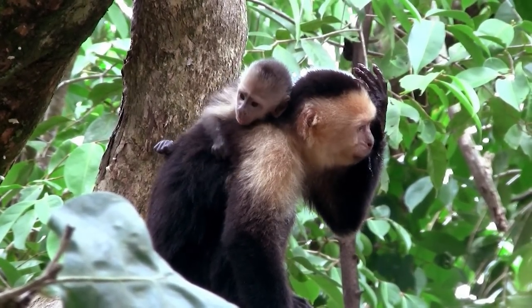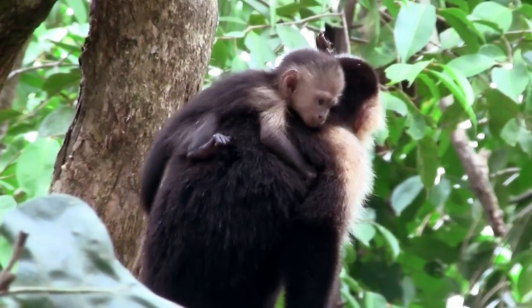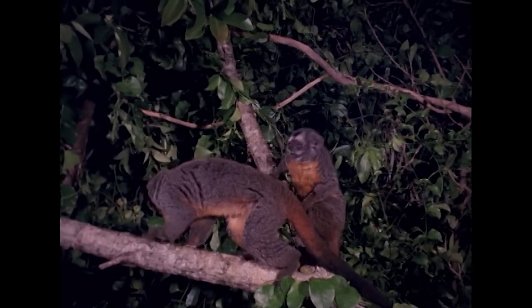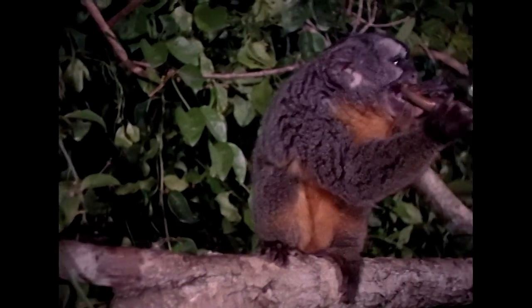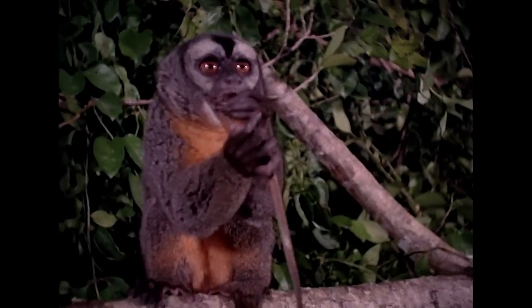Here we see a parent dipping up water to drink. The owl monkeys from South America form true monogamous pairs. This is also the world's only nocturnal monkey. Here we have the huge eyes of a night-dwelling creature, as well as a tendency to hunt down small prey to supplement the fruits, seeds, and leaves in its diet.